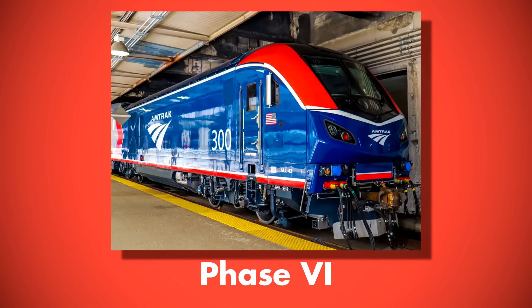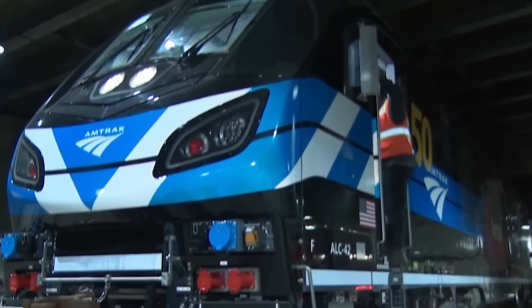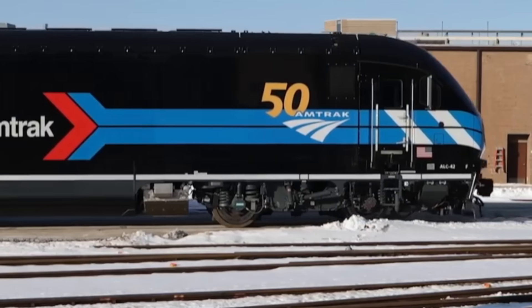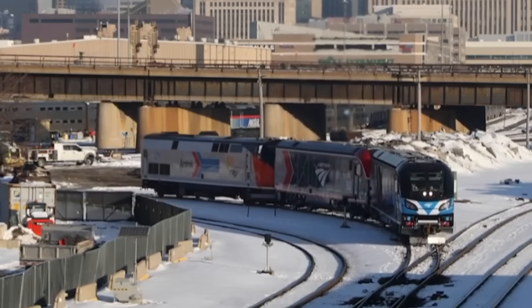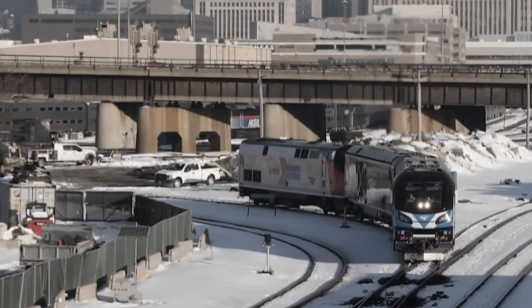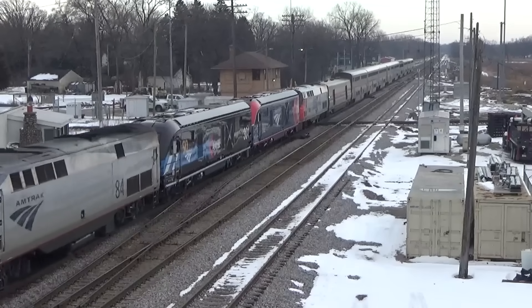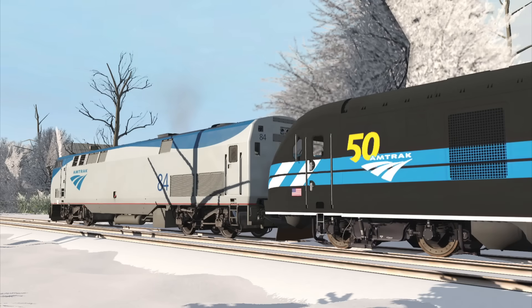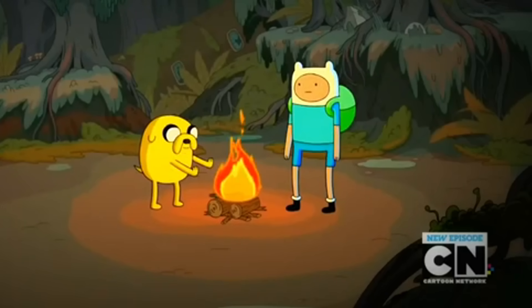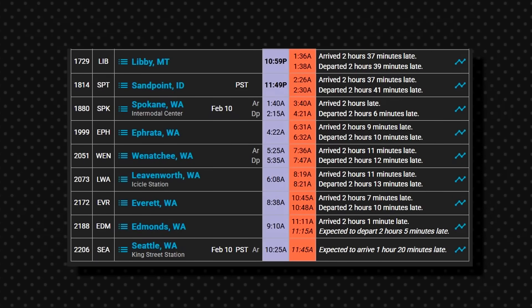Five more units arrived in the stopgap Phase 6 design, with later units receiving Phase 7, the new standard paint scheme. After a photo shoot with the press, revenue service began on February 8, 2022, with two units placed on the Empire Builder, while a P-42 provided backup power on the rear. However, the trip was marred by a myriad of issues. Number 301's positive train control system failed, so a P-42 had to lead the train out of Chicago, Illinois, over an hour late. At Glenview, the Charger overvolted and essentially exploded the P-42's HEP, starting a small fire in the lounge car's generator, leading to the car being removed in Milwaukee, Wisconsin. They finally arrived in Seattle an hour and 20 minutes late.